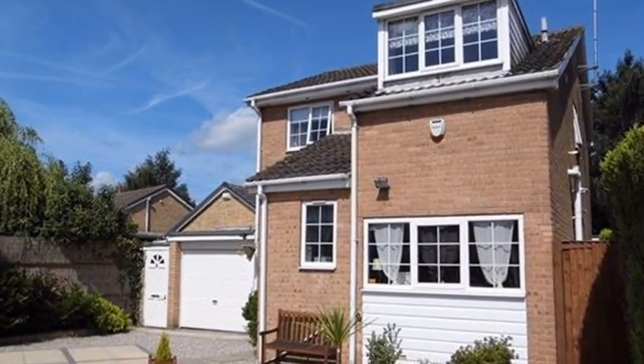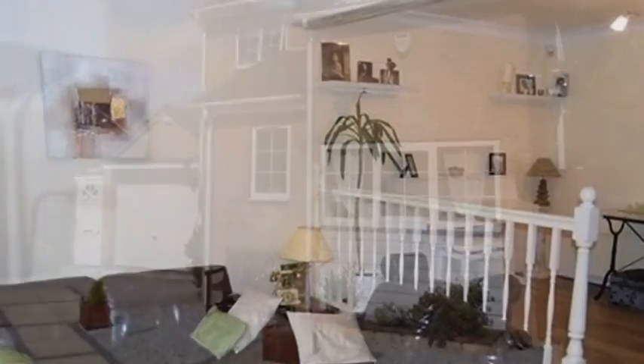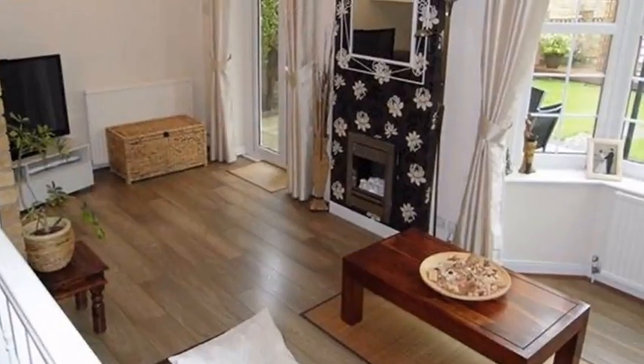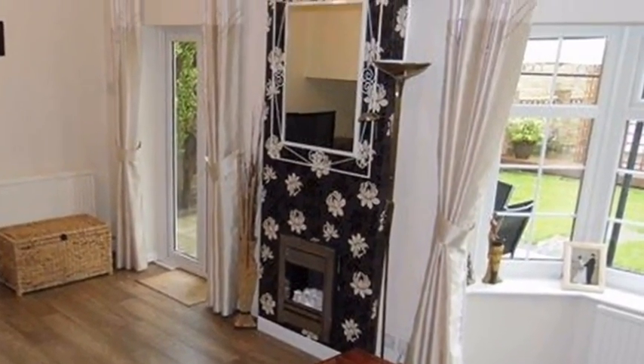This four bedroom detached property is located in Wakefield and benefits from a garage. Internally there is a lounge split over two levels which includes laminate flooring. There are also a set of French doors leading out to the rear garden.